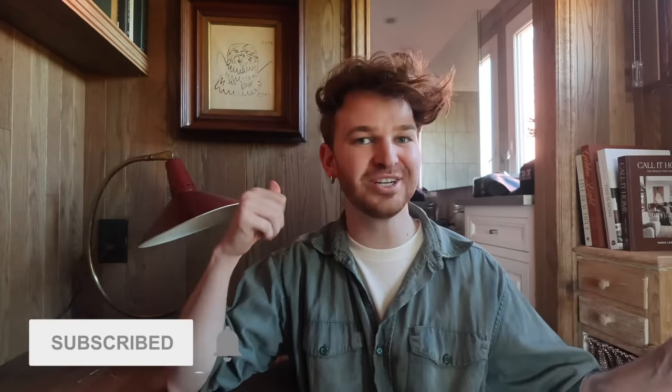Hi everybody, welcome back to my channel! I thought it would be fun today to sit down and design my entire bedroom with you guys. This isn't something I do for all of my makeovers, as many of you know if you've watched my channel in the past.